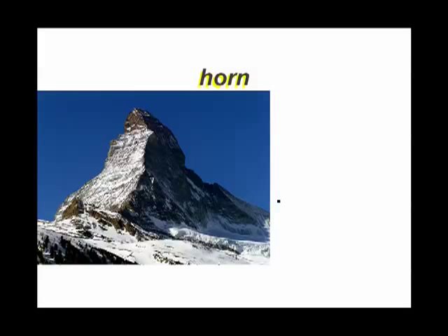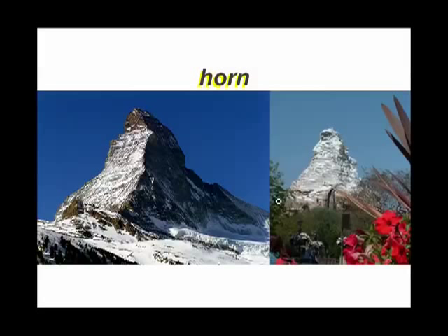Horns. When a mountain is surrounded by cirques, it ends up having very, very steep sides and can often be turned into a very distinctive sharp-edged mountain called a horn. This is not just a horn — this is the Matterhorn. You may be a little more familiar with the Matterhorn you can find in Disneyland.